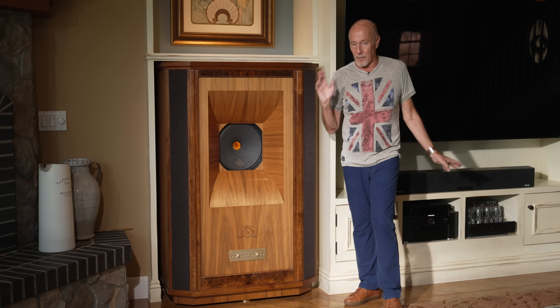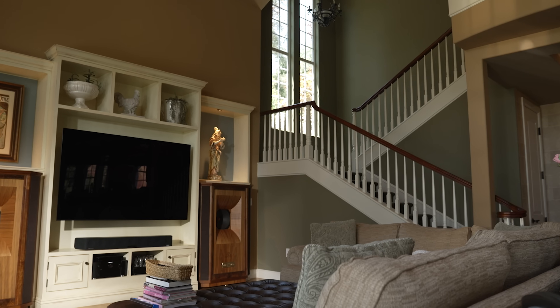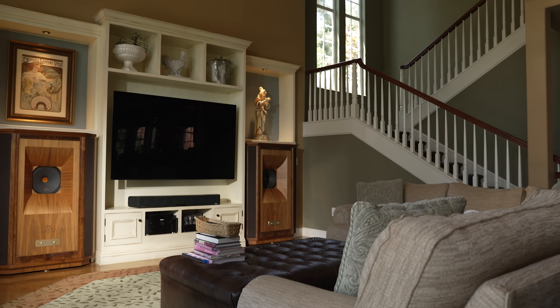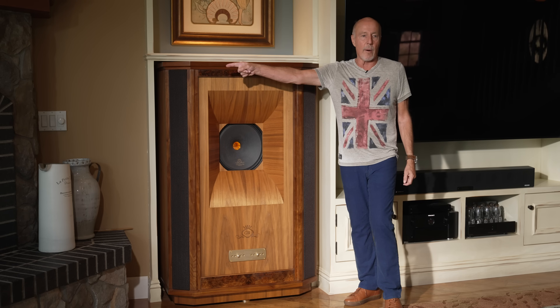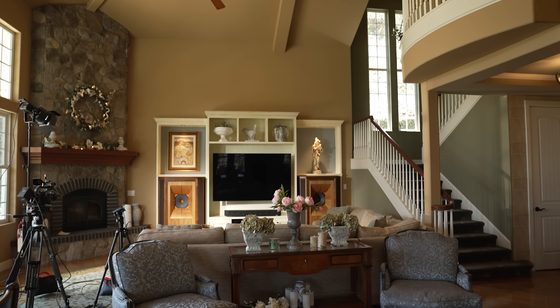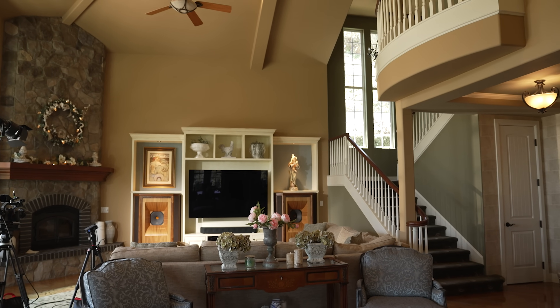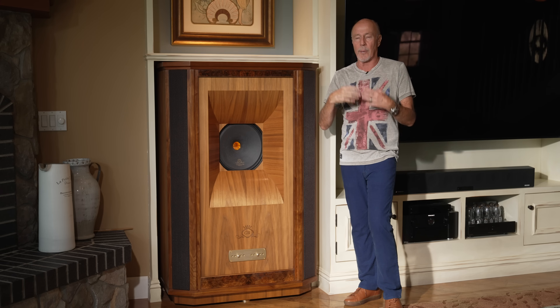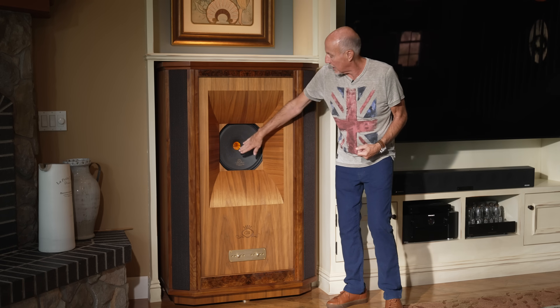They work so well in crappy rooms. I've never lived in a room crappier than this one, yet at a recent employee party everyone sat on the sofa and said, 'I can't believe it.' It shouldn't sound good — next to a fireplace, next to a stairway banister, that far from the wall — and it still works. It's unbelievable.